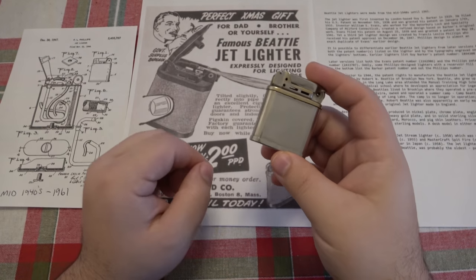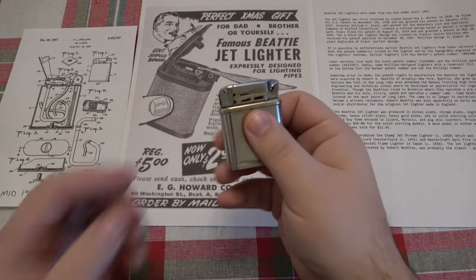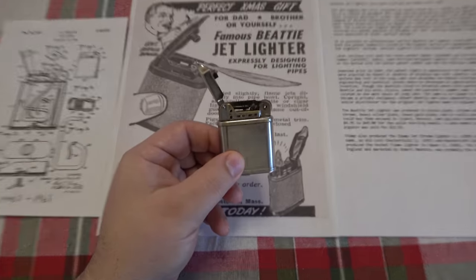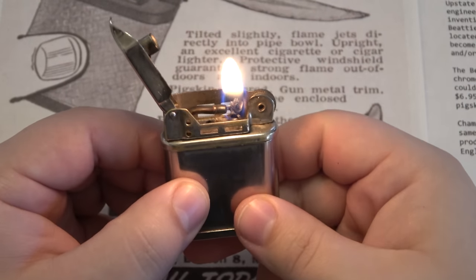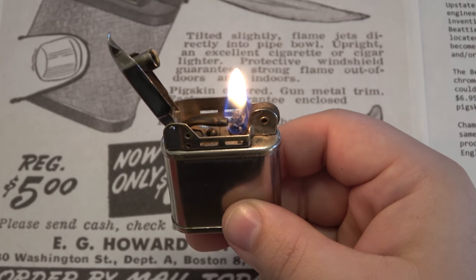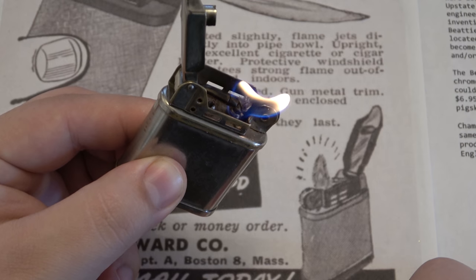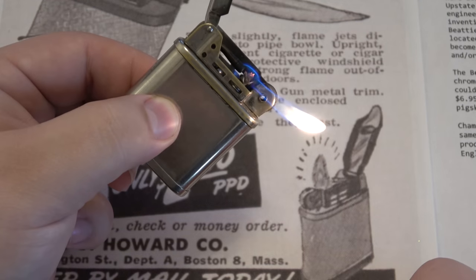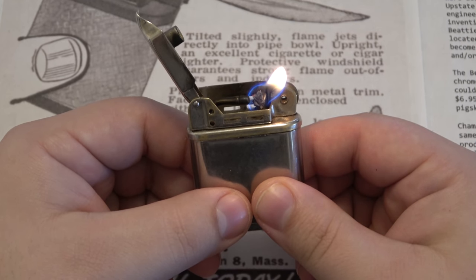First I'm going to show you how the lighter works. I have an old ad here as well as a little excerpt about its original patents. So here's how it works — it has a hinge. You open the hinge. We have a spark wheel, a wick, and an interesting tube. You go ahead and spark it to light it. Now as this lighter starts to warm up, what you're able to do is tilt it that way, and what happens is the fuel pressure inside builds and it shoots out of that tube, so you're able to use this like a pipe lighter sideways. If you didn't want it to be a pipe lighter, you could turn it back upright and it'll slowly come back in and you'll have your regular flame.